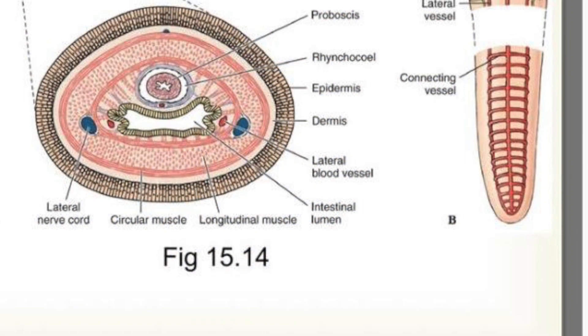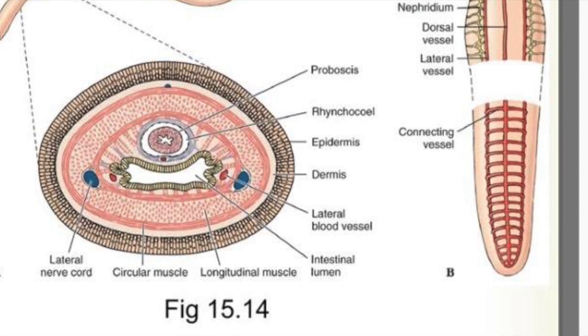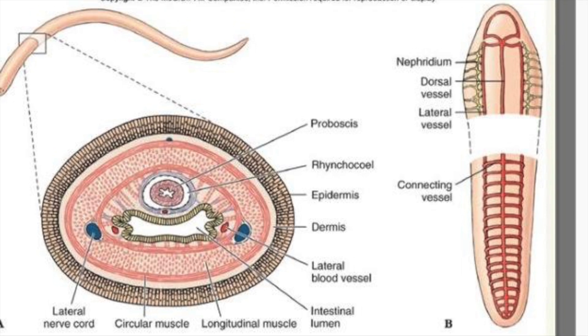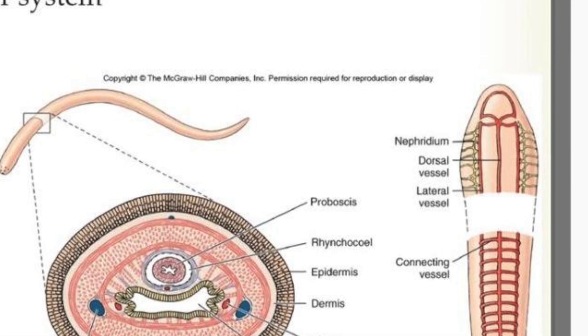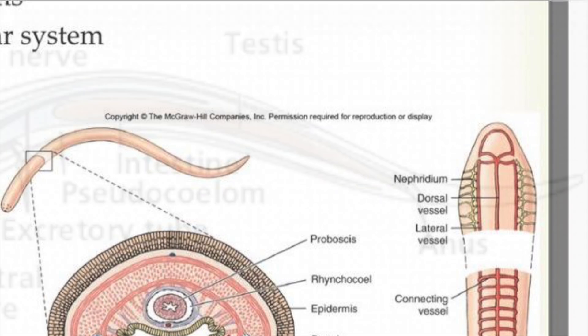They have very thickly muscled body walls. The thickness of the epidermis varies from species to species. The organization of the muscle wall is also variable, but it is typically made up of longitudinal and circular muscles divided into two or three layers. They also possess a closed circulatory system, meaning that they don't have a heart. Blood is moved throughout their bodies through muscle contraction.